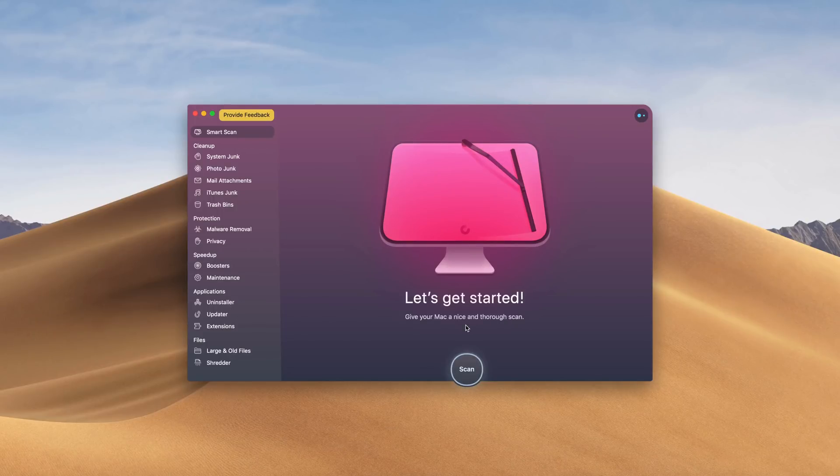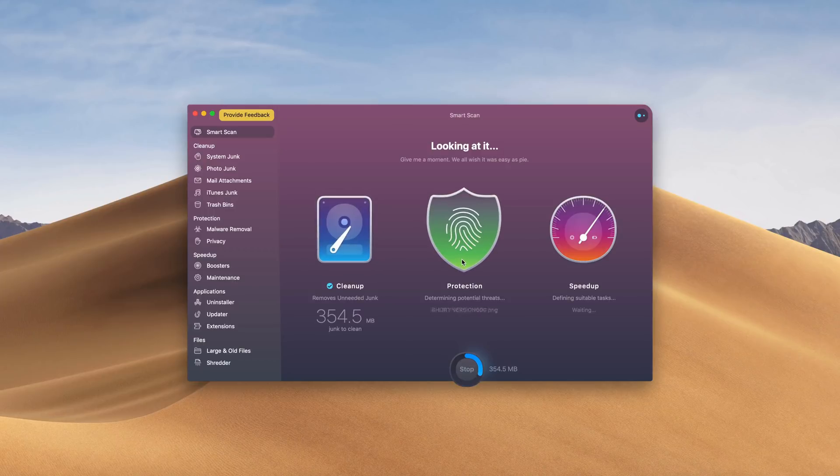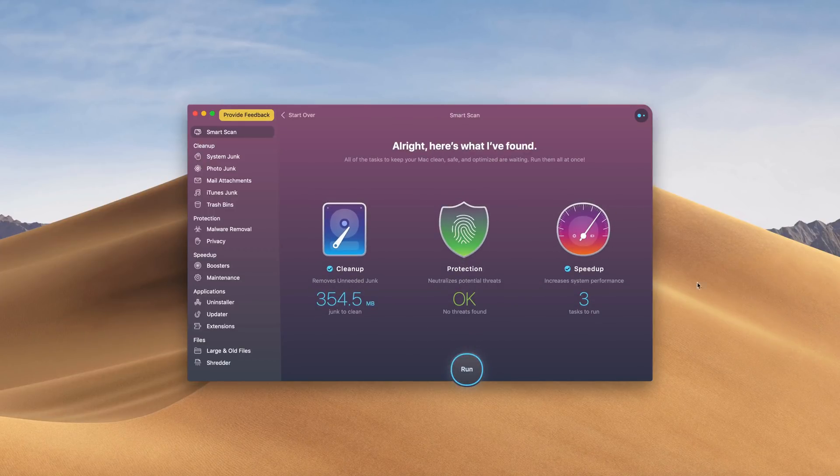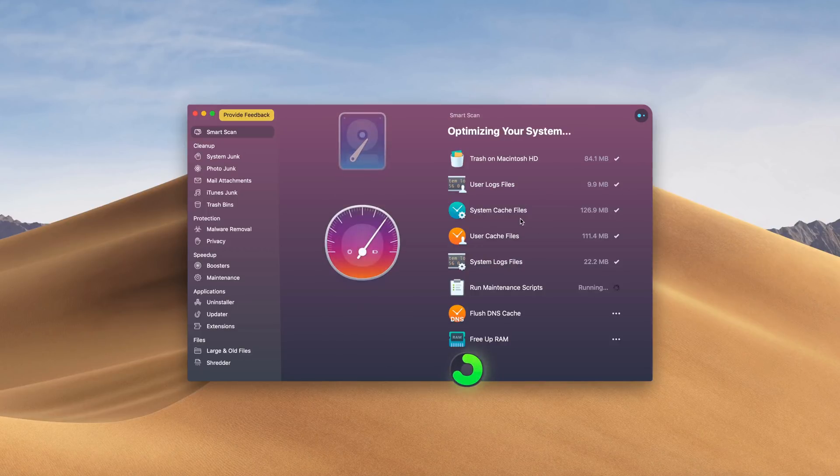This tech review video is sponsored by CleanMyMac X, which is a program that I have been using to keep my Mac running as fast as day one and also free from any malware. CleanMyMac X can improve your computer's speed to run up to four times faster, improve app responsiveness, and clear junk from your hard drive, giving you more space to work with. To learn more and check out the program for yourself, head over to CleanMyMac using the link in the description below.